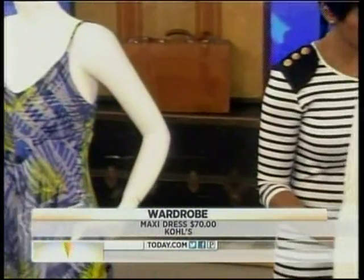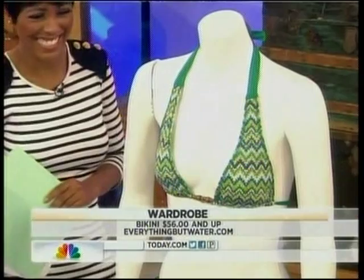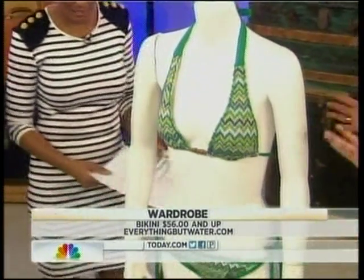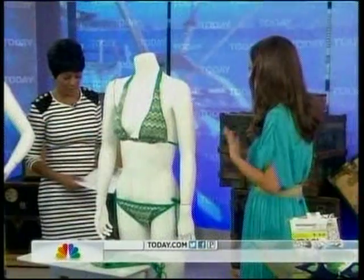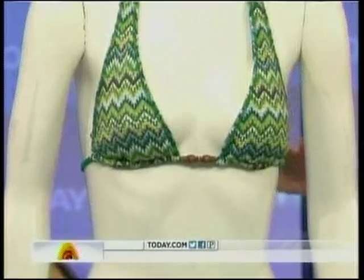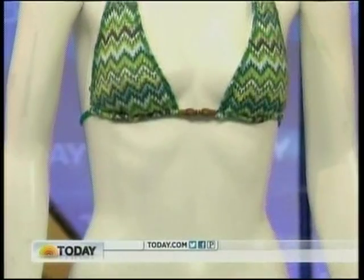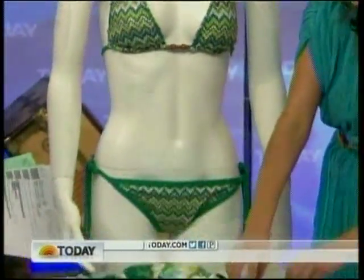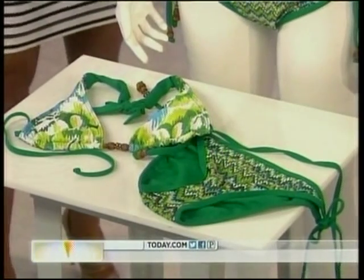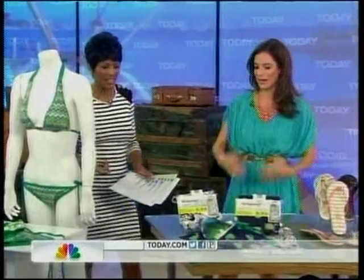Moving on to swimwear — the bathing suit can definitely stress a lot of women out. This is from Everything But Water, and what's so great about their stores and their site is that you can customize the top and the bottom in different sizes for a perfect fit. This one you can actually wear three different ways — it's a reversible bikini with a pattern on one side and a solid on the other. So you're not in photographs in the same bikini the whole time you're away.